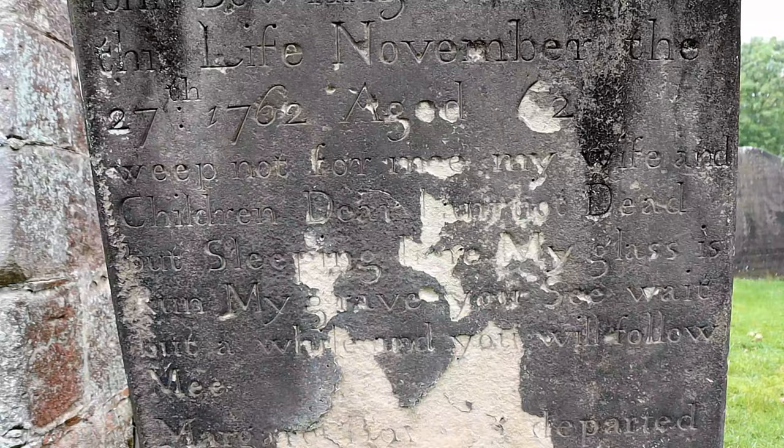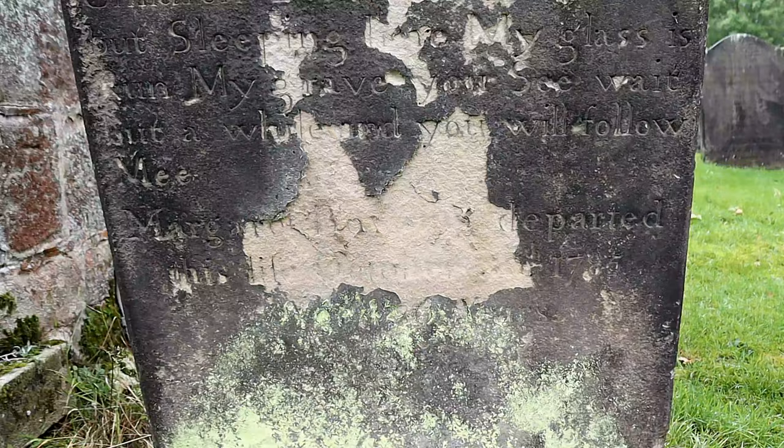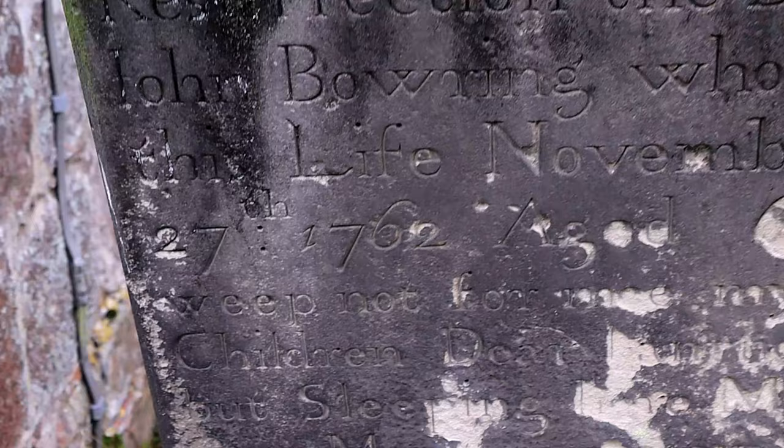This grave is the oldest and is the resting place of a John Balmering, who lived to see the crowning of the three King Georges in England and died before the great victories of Trafalgar and Waterloo.